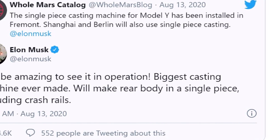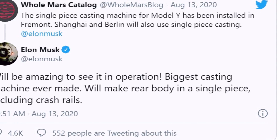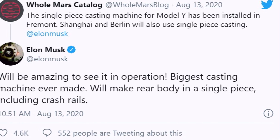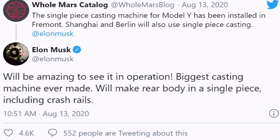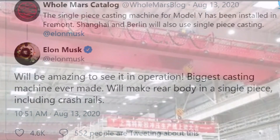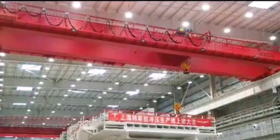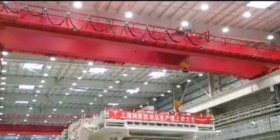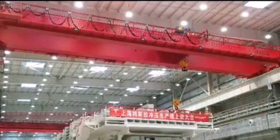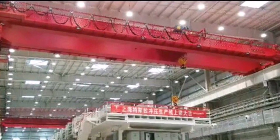The tweets indicated that the casting apparatus was available for use at the northern California plant. Musk seems very enthusiastic about the Model Y casting machine, hinting that the device will revolutionize the way the electric car is built, paving the way for production efficiency across the world.